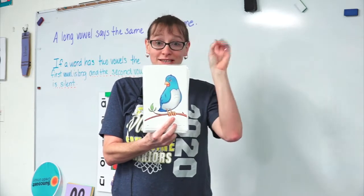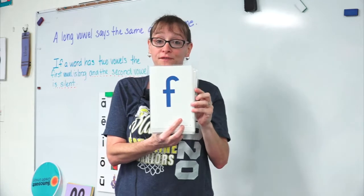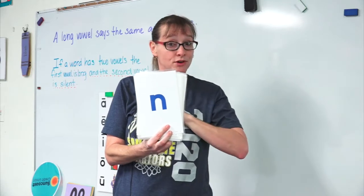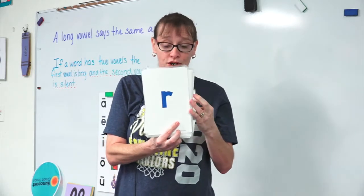What's the sound for bird? Tweet, tweet, tweet. F says f, f, f. N says n, n, n. Now make sure you're saying that through your nose, too. R says ur, ur, ur.